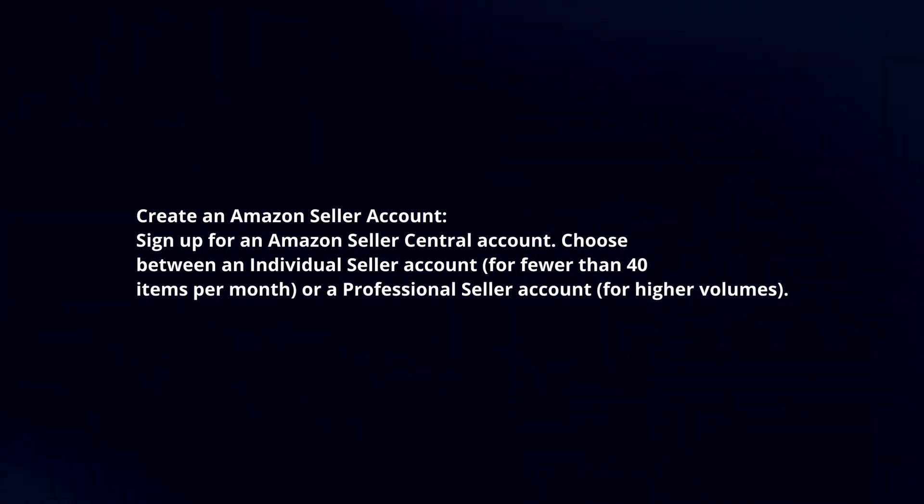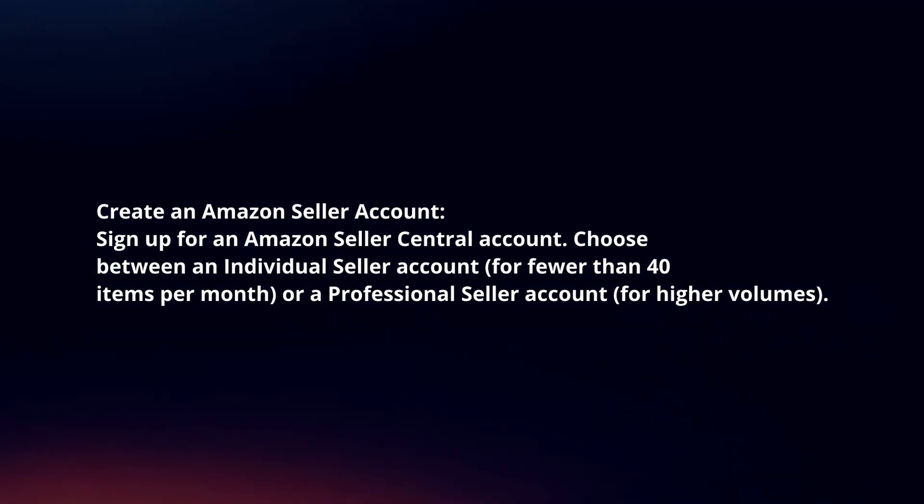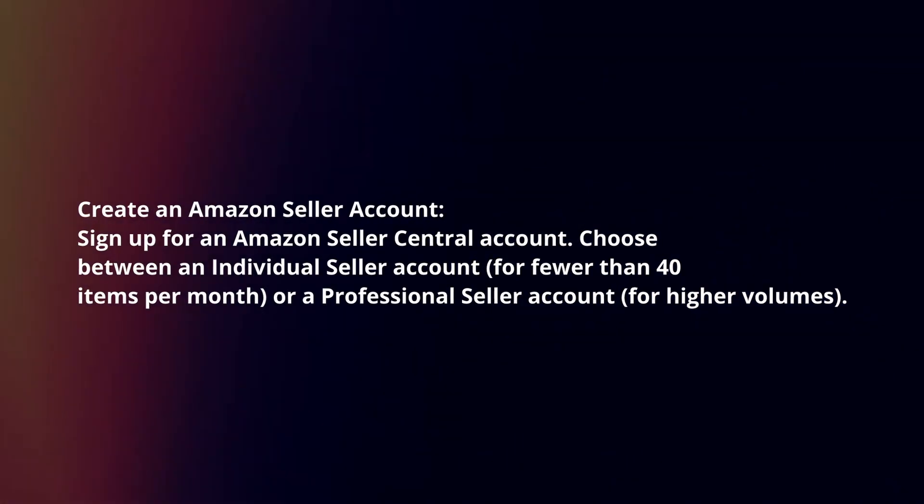Create an Amazon seller account. Sign up for an Amazon Seller Central account. Choose between an individual seller account or a professional seller account.